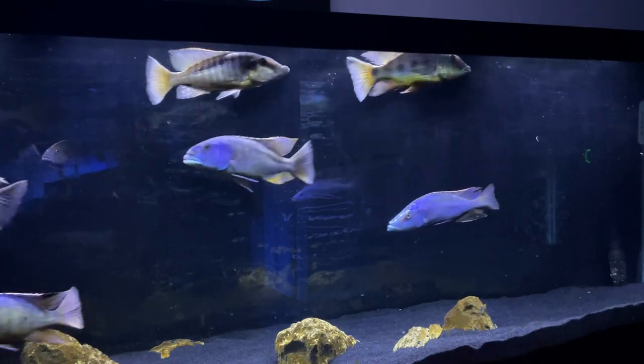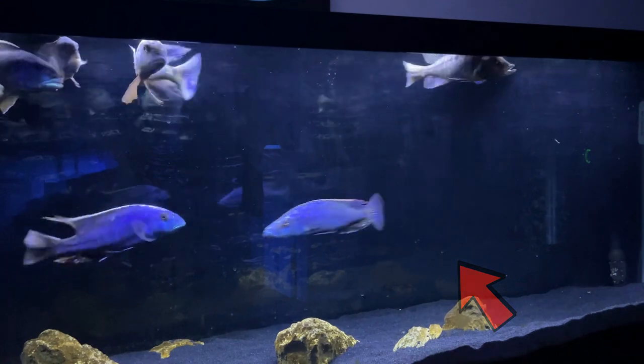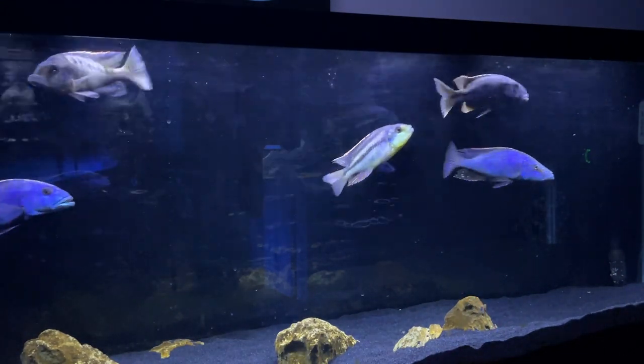When it does dart out of the cracks, as you may have guessed, it aims straight for the eyeball of its prey. Once the fish is crippled and weak, the eye biter is able to finish it off. I know that sounds a little gory and pretty scary, but as long as you provide the right environment for your Malawi eye biter, your other fish should be completely safe.